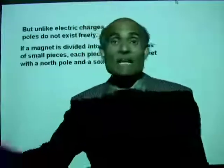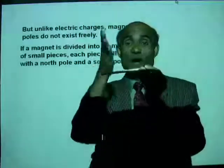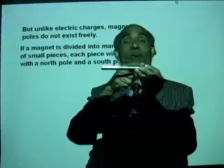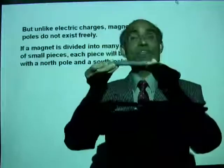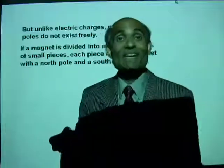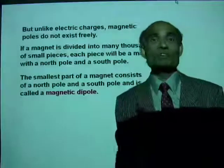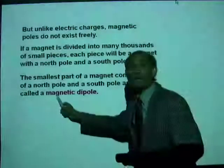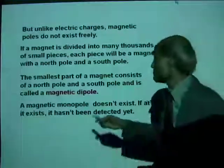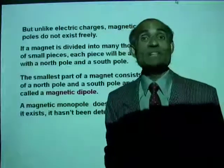What happens if I take a magnet like this — it has a north pole and a south pole. If I break this into two pieces, each will be a magnet with a north pole and a south pole. If I break this into a million pieces, each will be a small magnet with a north pole and a south pole. Such a small magnet with a north pole and a south pole is called a magnetic dipole. In other words, there are no magnetic monopoles. Magnetic poles always exist as dipoles.